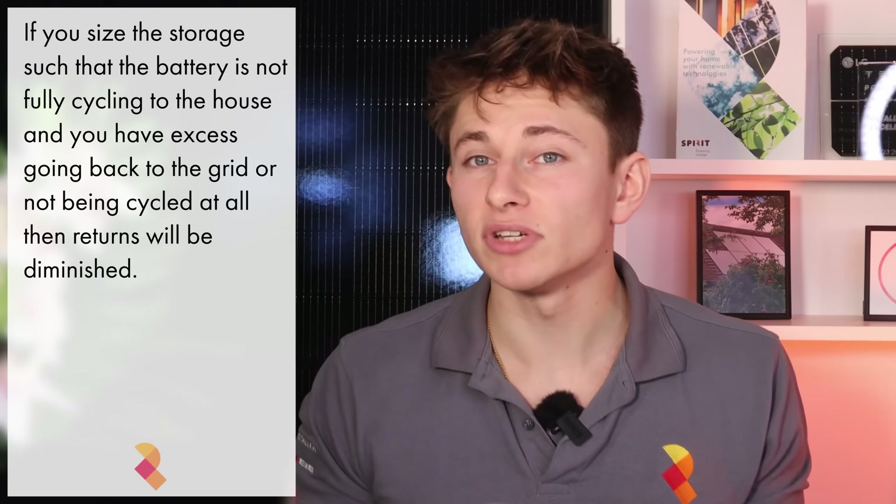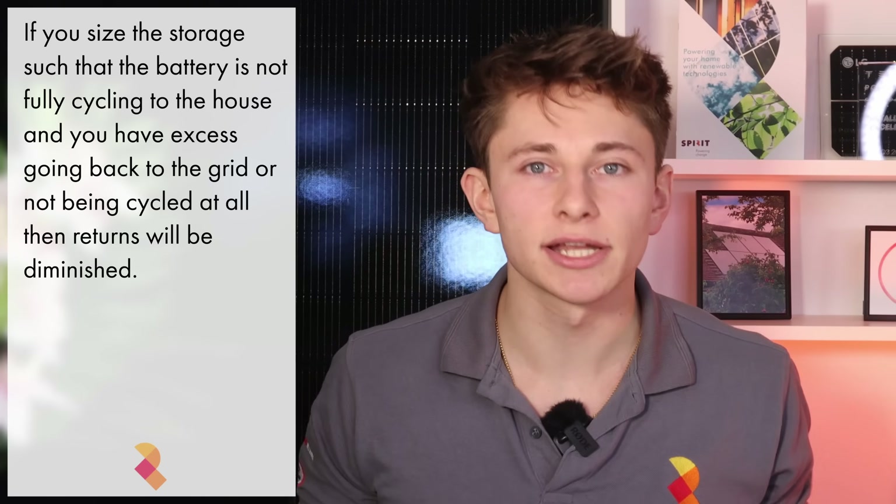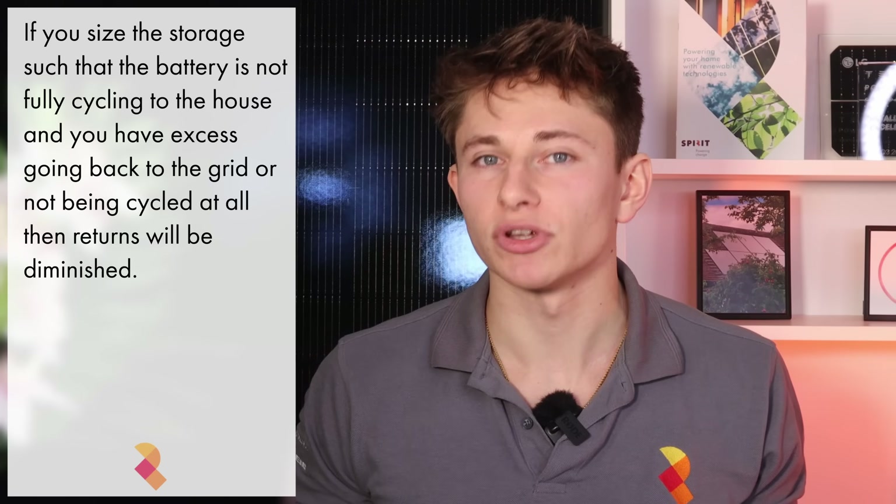That unused capacity won't just fail to pay for itself — it will also drag down the return you're getting on the storage capacity that is cycling regularly and paying for itself. Of course, this equation will change if you see your electricity consumption increasing in the near future, and it might be prudent to buy a larger battery system in anticipation of that increased consumption.